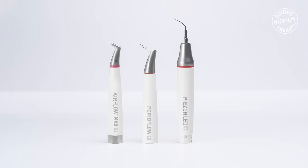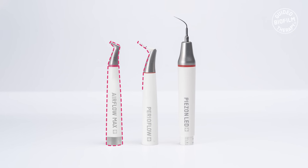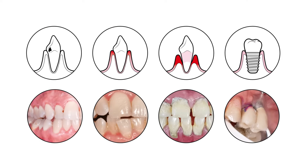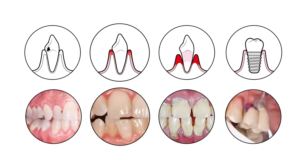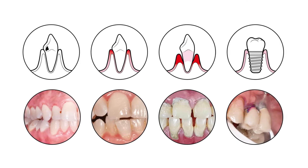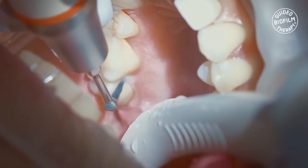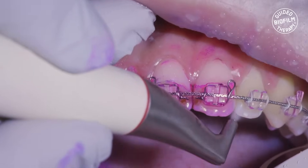GBT uses state-of-the-art technologies like Airflow Max, Periflo, and Pearson PS to predictably remove biofilm and calculus, which are primarily responsible for caries, gingival, periodontal, and peri-implant diseases — not only around teeth but also implants, soft tissues, restorations, prostheses, and orthodontic appliances.